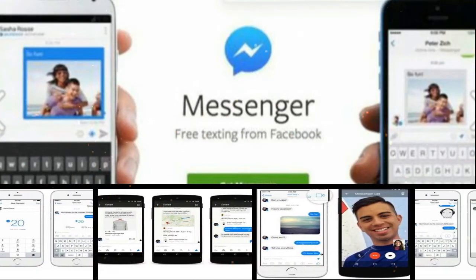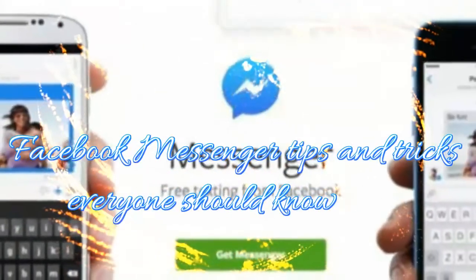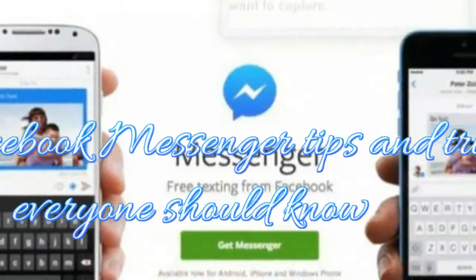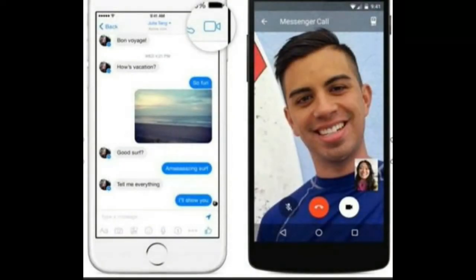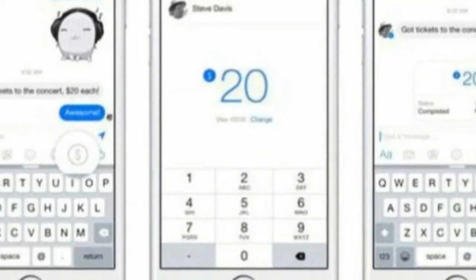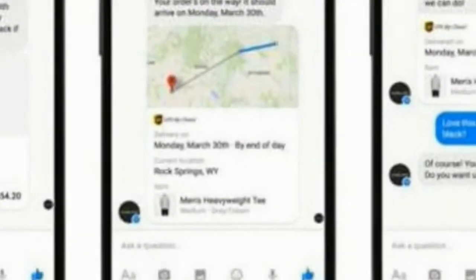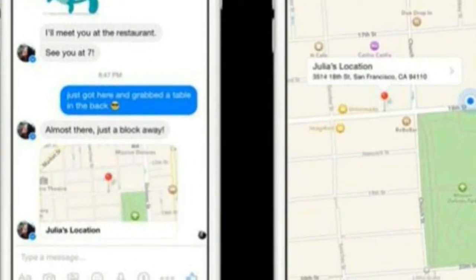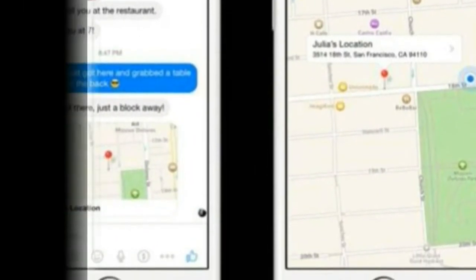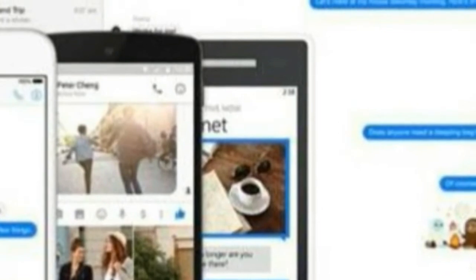Welcome to Tips Zone channel. Facebook Messenger tips and tricks everyone should know. Messenger is one of the most popular apps in the world, with more than 700 million people using it every month. But the app does much more than just messaging — you can send people money, make video calls, and even order an Uber ride through the app. Here are 11 Facebook Messenger features you may not know about.